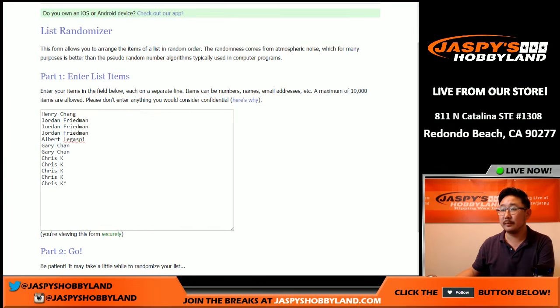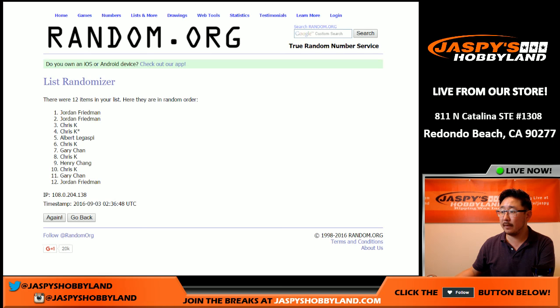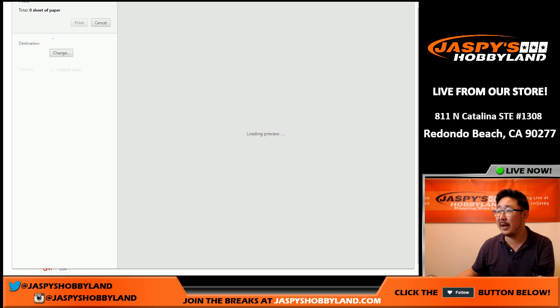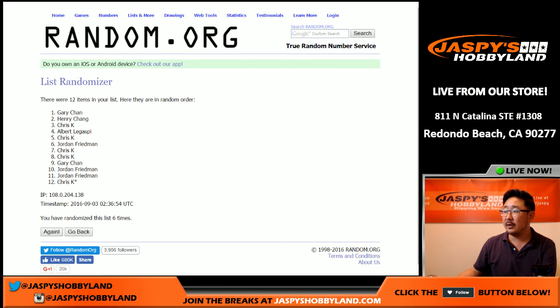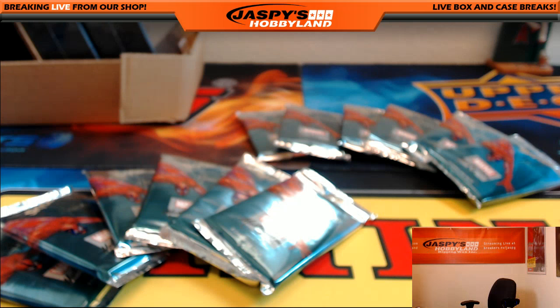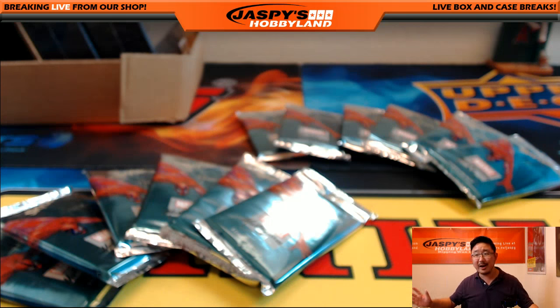Randomizer time. Let's roll the dice — three and a three, six the hard way, as they say in craps. One, two, three, four, five, and six. Gary, you're gonna have the first pack. Gary will open up Gary's packs first, then Henry's, then Chris's, then Albert, and then Jordan. This is Marvel 53. There is the official printout — that means it's all official. Once it's printed out, it's official.